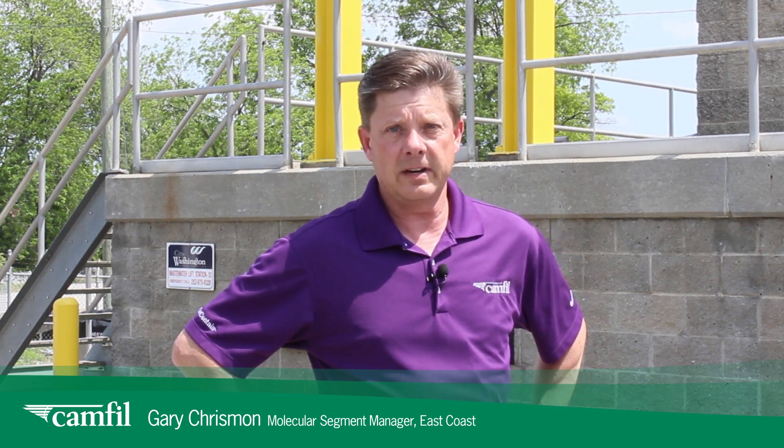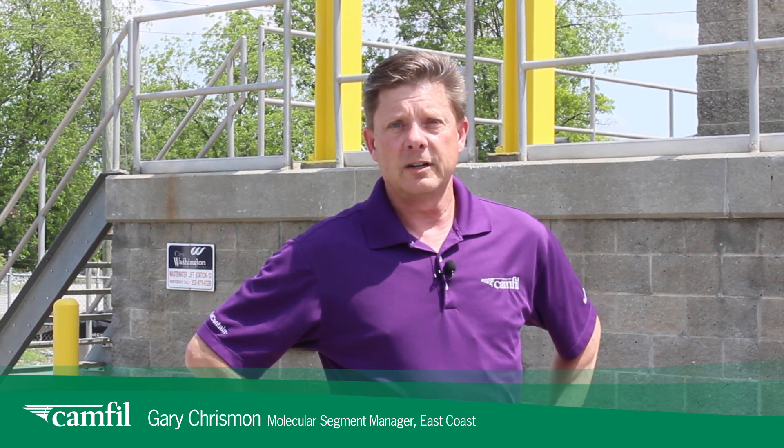I'm Gary Chrisman, the Molecular Segment Manager for the East Coast for Canfield. I'm here in Washington, North Carolina today to talk about a molecular solution that we put in place for the city of Washington at the Fifth Street Pumping Station. To talk about that solution is Mr. Adam Waters. Adam is the Public Works Director for the City of Washington.